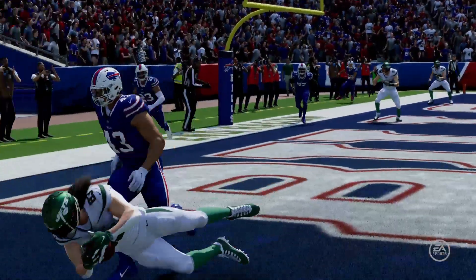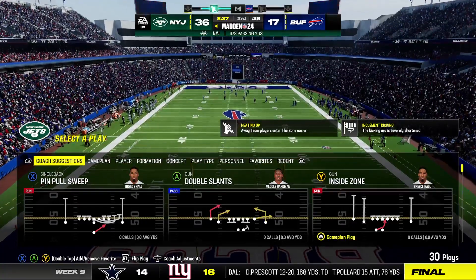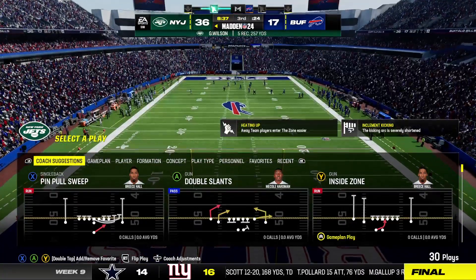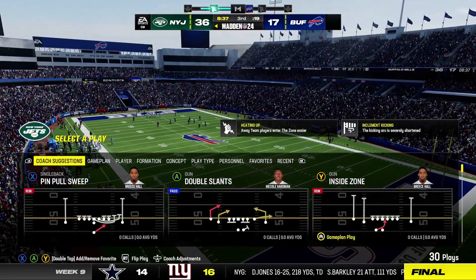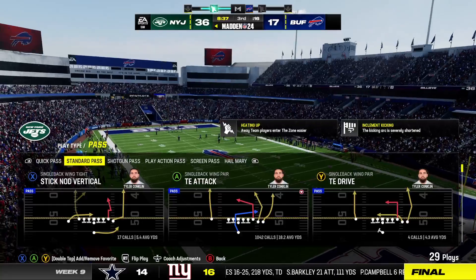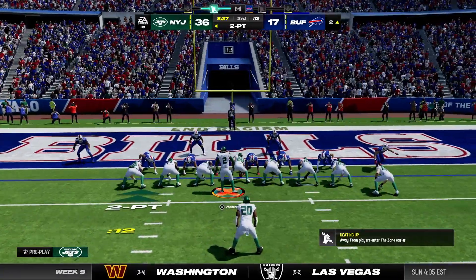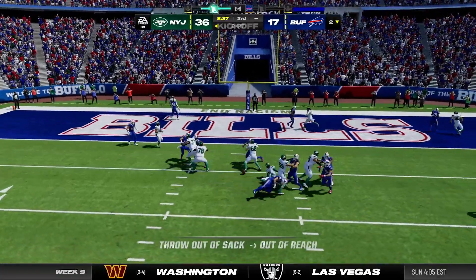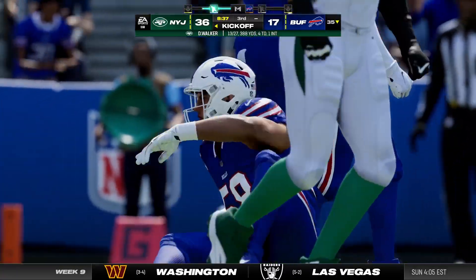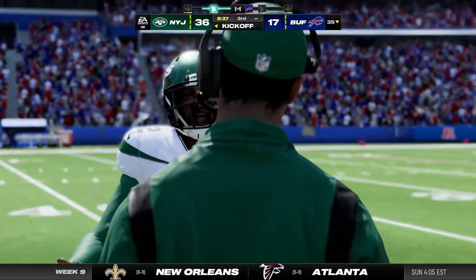The Jets take the opening kickoff of the third quarter and drive right down the field to extend their lead. The Jets offense staying on the field — they're going to go for two. They'll look to throw, and it falls incomplete, so the two-point conversion is no good. It's 36, Bills 17.